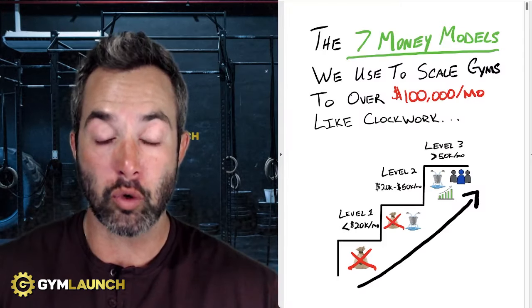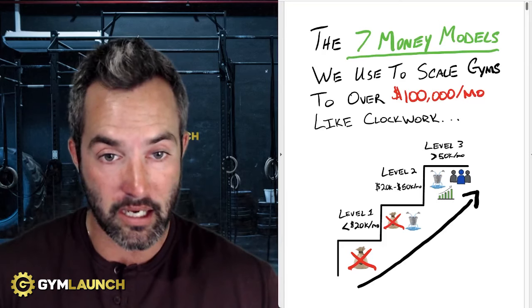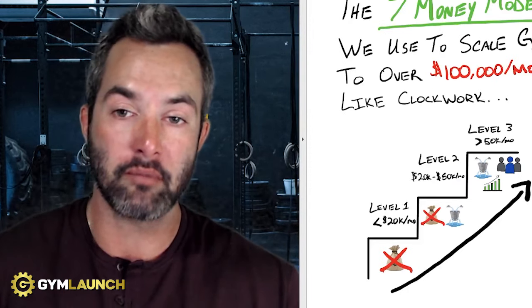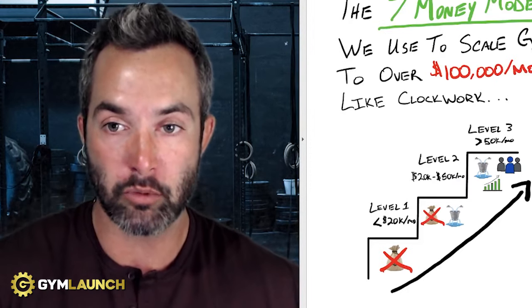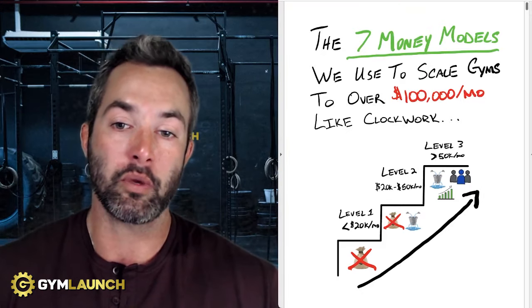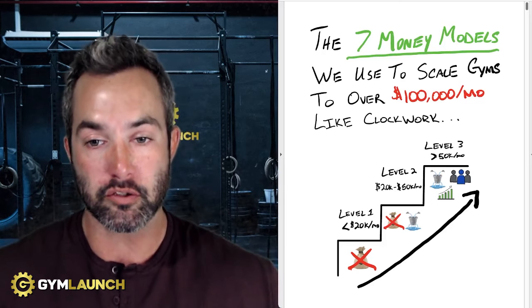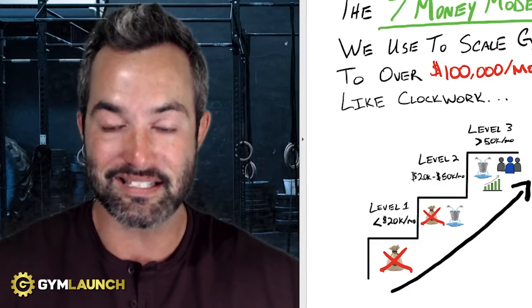If you are a gym owner that wants to grow your revenue, reach more people, impact more lives, and ultimately stack cash, then this is for you. These are the same frameworks that we have used here at Gym Launch to scale gyms to over $100,000 a month — a step-by-step process identified over six years of working with over 4,500 different gyms across the world that we implement inside their businesses.